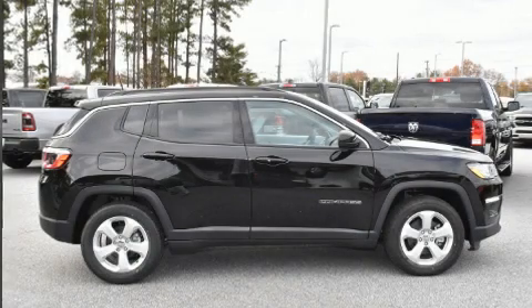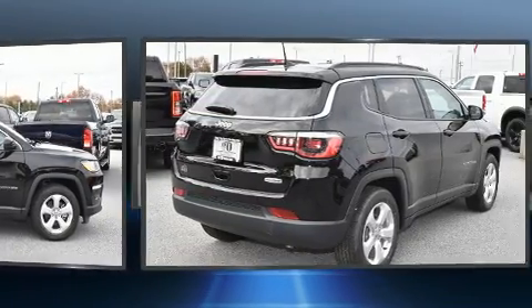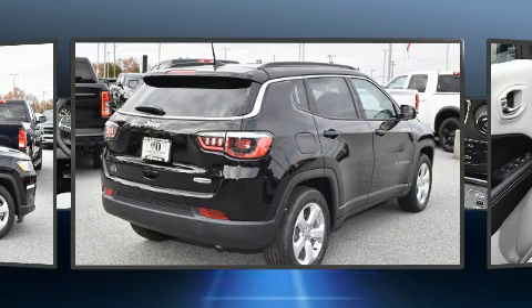The 2020 Jeep Compass. Under the hood, you'll find a four-cylinder engine with more than 170 horsepower, and for added security, Dynamic Stability Control supplements the drivetrain.